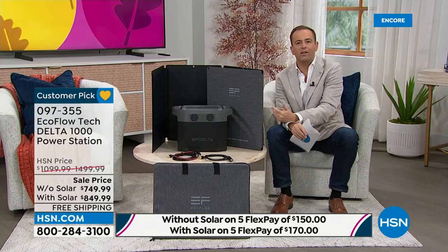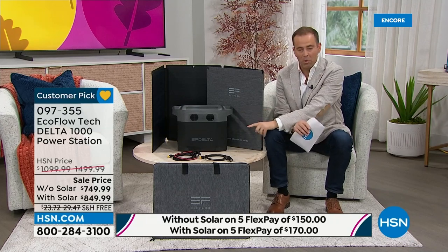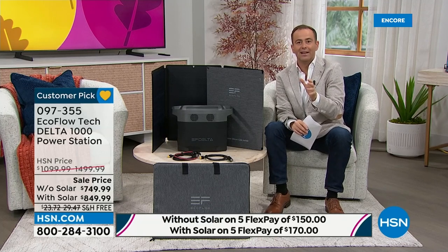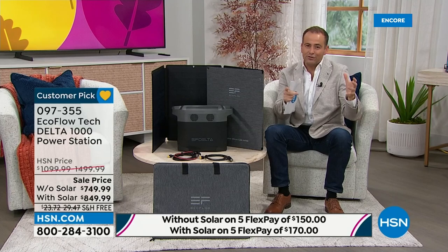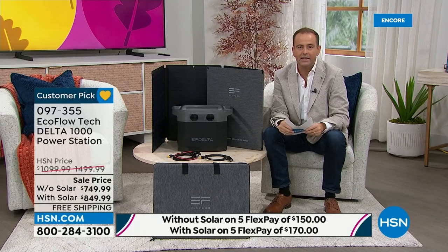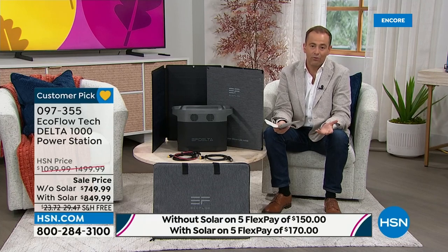Whatever it might be — medical devices and so forth — the size of this and not having to worry about gas and propane makes it such an advantage. Everything in technology evolves, but when we think generators, we think really expensive, multi-thousands of dollars, bigger, not user-friendly, intimidating — maybe a crank to pull, gas or propane. Just a couple of months ago we were talking about the dramatic rise in gas costs, making traditional gas generators less attractive.